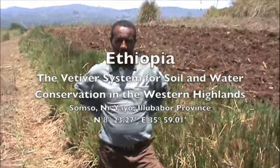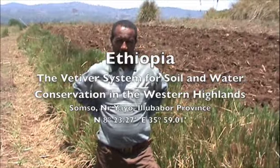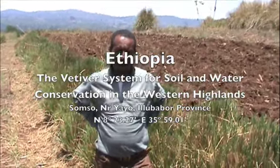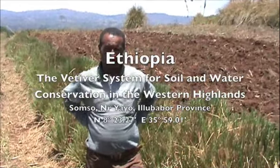This is Atto Tehan from the Ethiopian Wetland Society who works with the Sustainable Land Use Forum. He's going to explain how this hedge was put into place and what the hedge is actually doing.